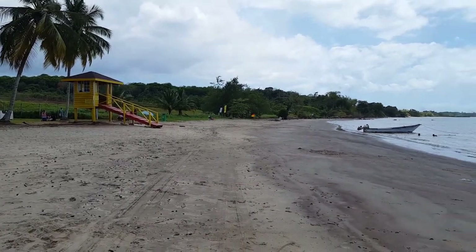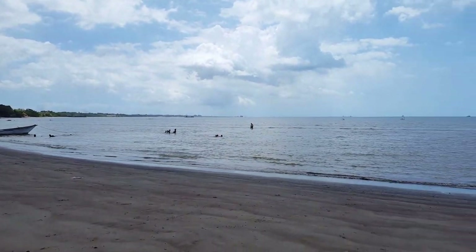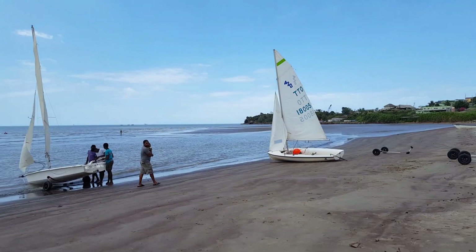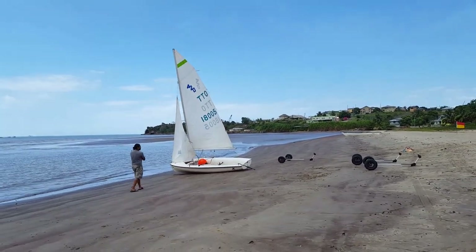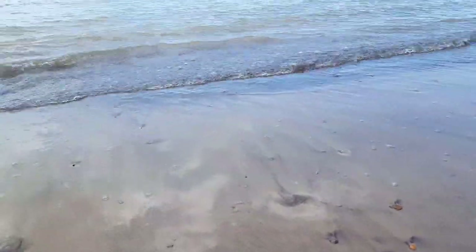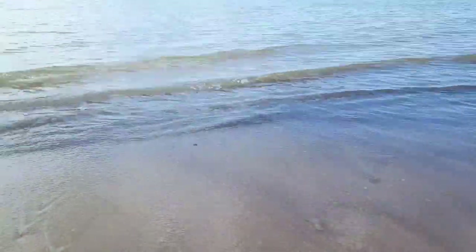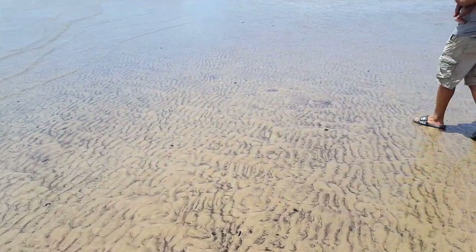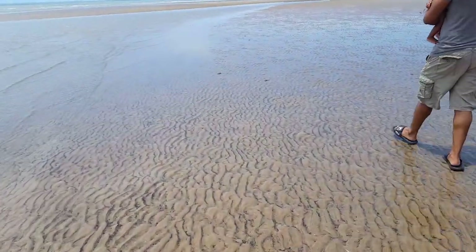So I'm on the beach — this is Vestini Beach. See how calm it is. You can actually walk out there; it looks really shallow, so we'll go and see if I can walk out. The tide seems to be really low.